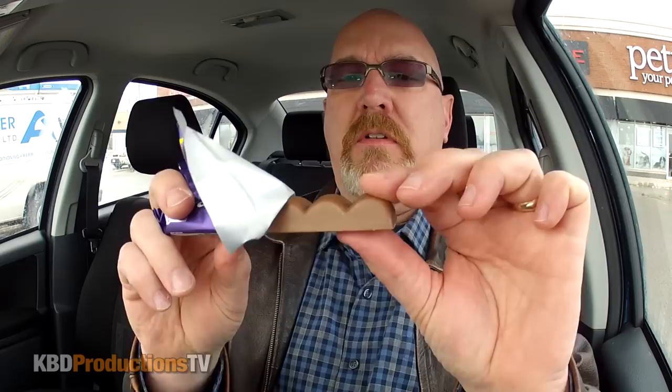I haven't had a Dairy Milk in a while so I'm not sure if they all look the same like that — if they have the break-off little half barrels, I guess you could say. Ooh, check it out. So there's bits of Oreo and cream in there. Let's bite one in half. Wow, a lot of cream. So it's a broken Oreo cookie with cream, covered in chocolate.